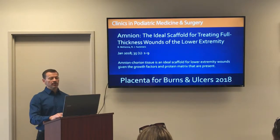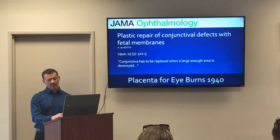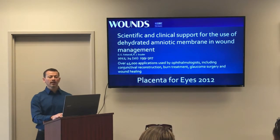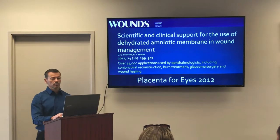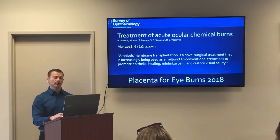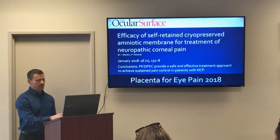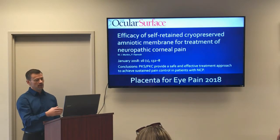In 1940, placenta tissues were being used and recommended for repairing the eye after injuries like chemical burns and heat burns. From that point on, the use of placenta tissues in ophthalmology surgery expanded rapidly. In 2012 there were over 45,000 applications used by ophthalmologists including conjunctival reconstruction, burn treatment, glaucoma surgery, and wound healing. In 2018, placenta tissues were claimed to be a novel surgical treatment for chemical burns to the eye to promote healing, minimize pain, and restore visual acuity. It is also currently being used successfully to treat nerve-related eye pain, showing that a topical placenta application can actually heal deep tissues like nerve tissues — not just surface tissues.